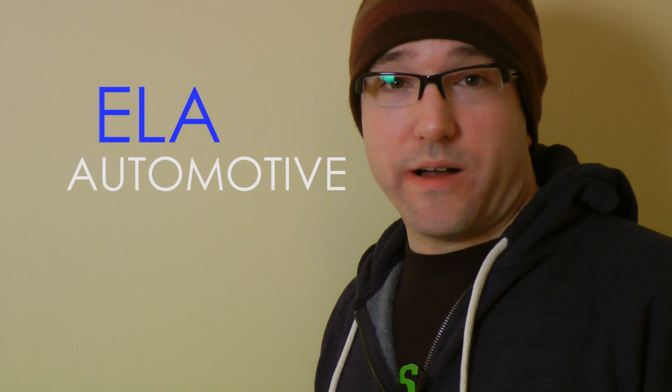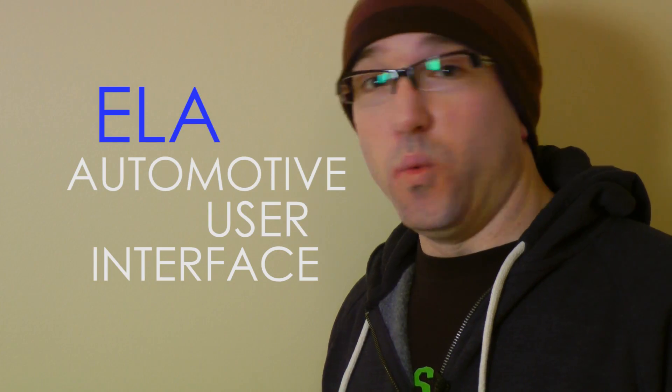Thanks for joining me. I'm here to talk about the Ella Automotive User Interface. What is it? It's a touchscreen interface designed to be used in a moving vehicle — car, truck, lawnmower, whatever your pleasure. If you want to put wheels on your bed and drive it around, this interface will make your touchscreen device a lot easier to use.